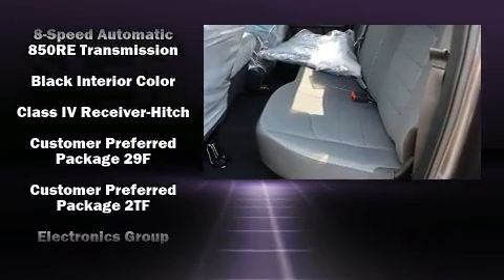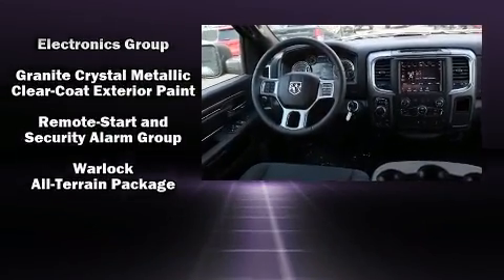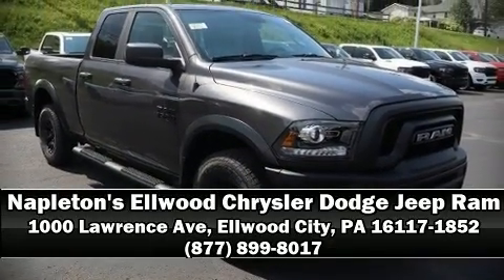Electronic stability control stands out as a technologically savvy innovation keeping you better connected to the road. Stop by our dealership or give us a call for more information.